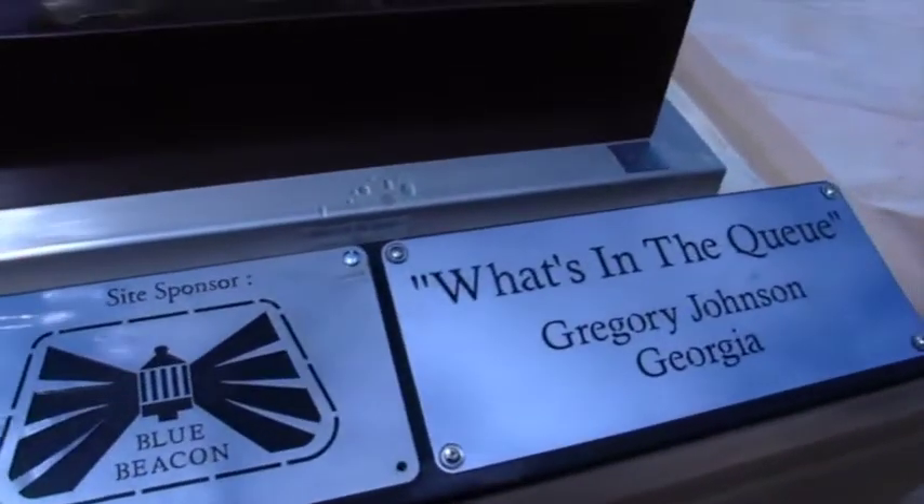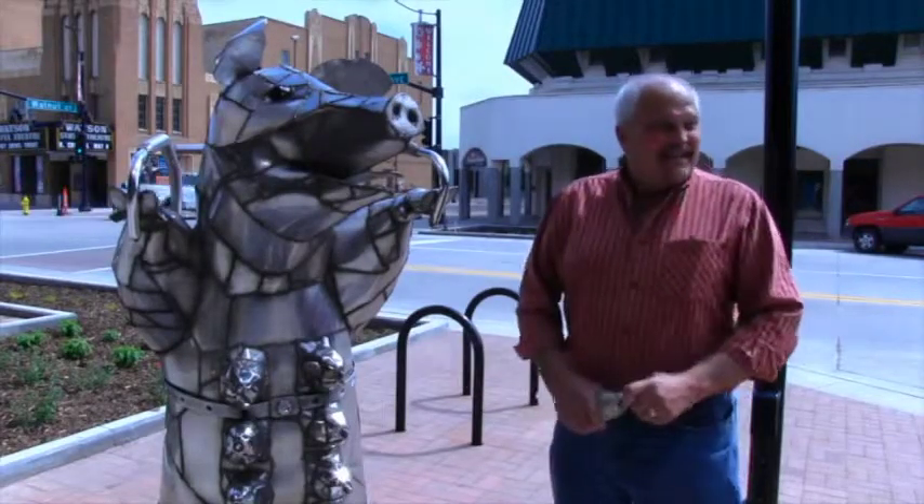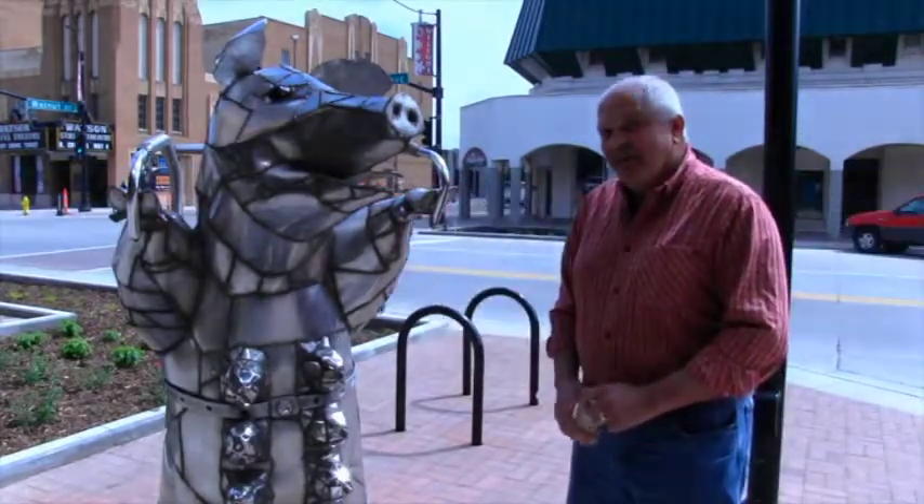My name is Dale Lewis. I'm an artist out of East, Minnesota. And I like doing pigs. So this is 'When Pigs Fly, Amelia's Jetpack.' She's a good-sized hog, happy hog.